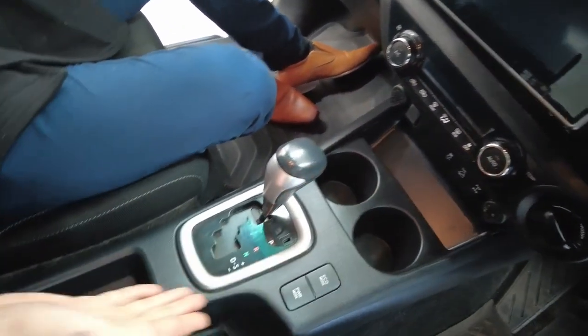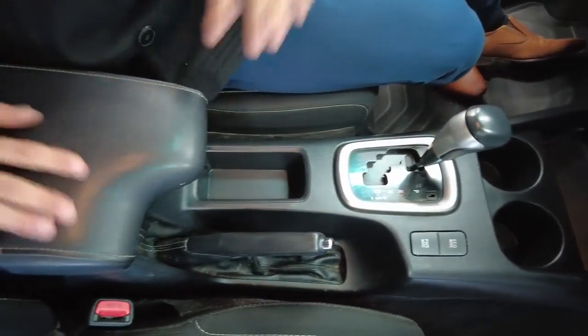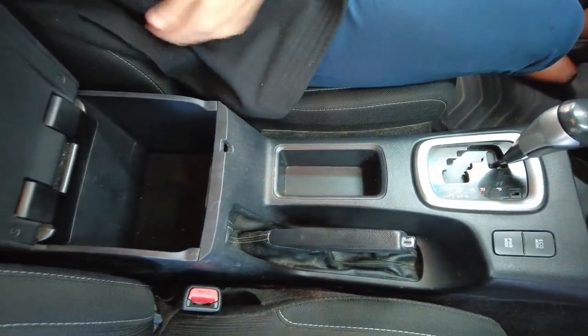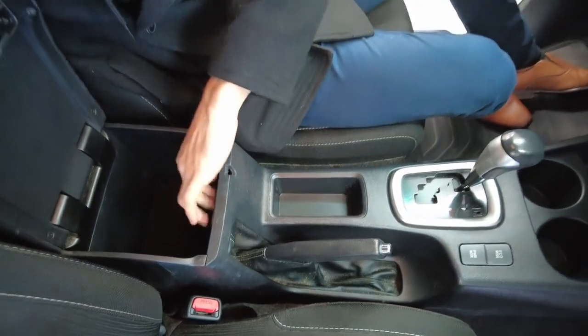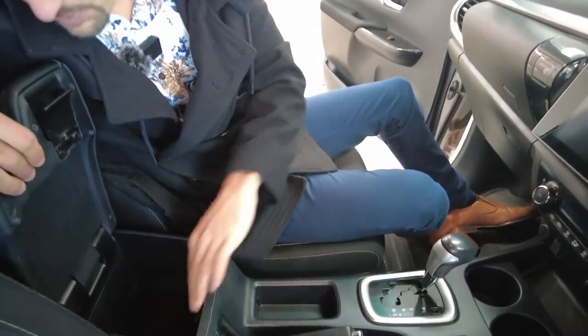As we continue through here, it's all the basics, guys. Drink holders, different modes for your engine, leather finishes about the place. Opening up your centre console, you've got a bit of storage space in here, and a 220-volt power supply.